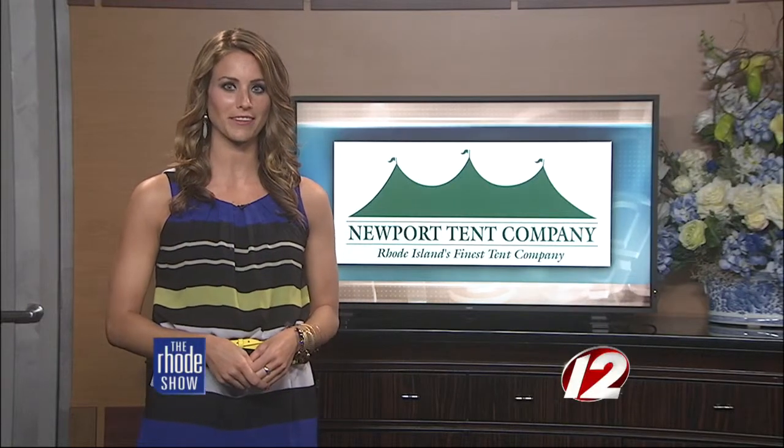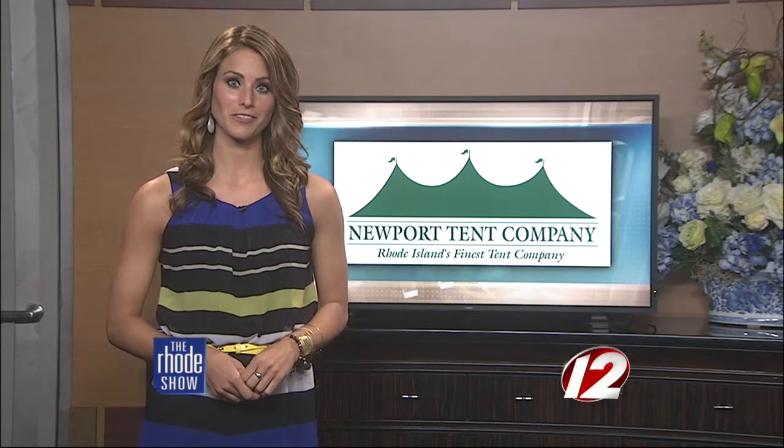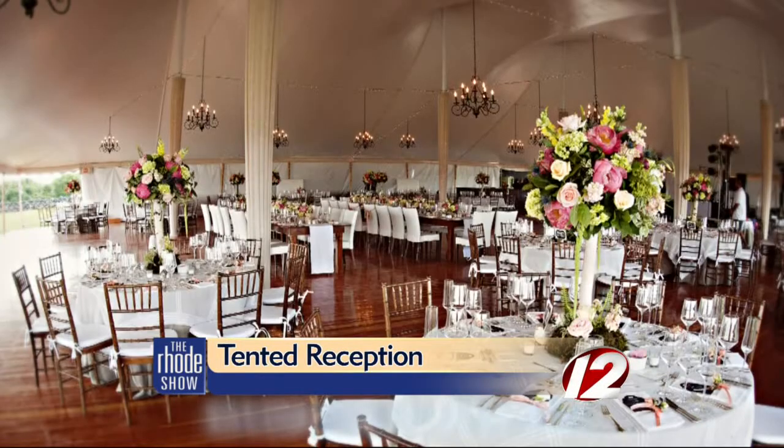As the weather gets nicer in southern New England, many couples want to enjoy the outdoors as much as possible. If this is of interest to you, here's an option you may want to consider. You name it, Newport Tent Company's got it.